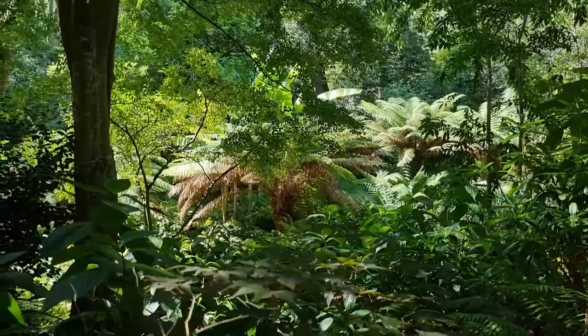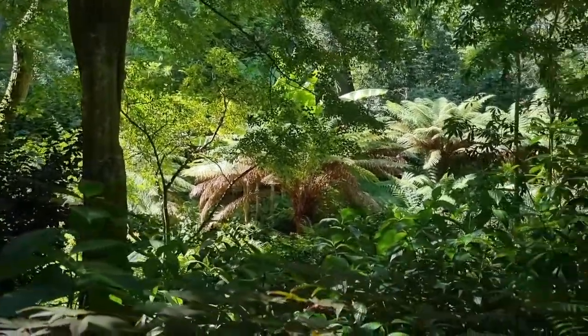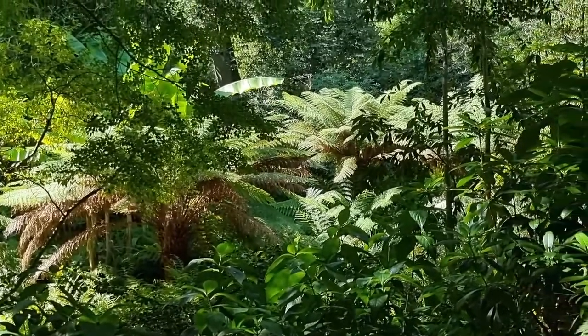The colors of the tropical gardens make you feel a little bit like you're in some sort of jungle.